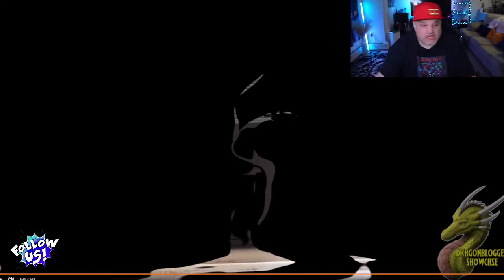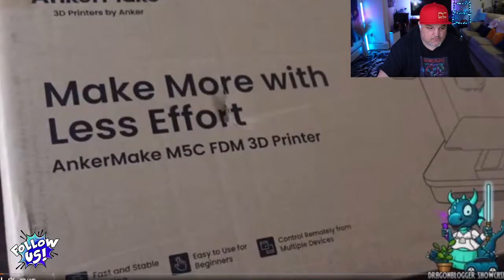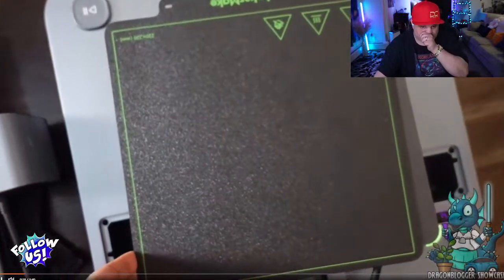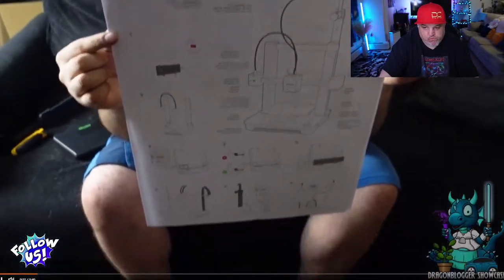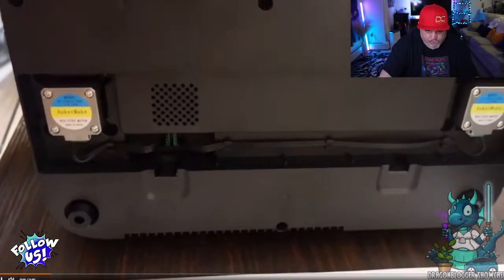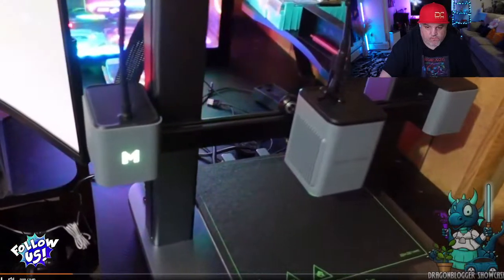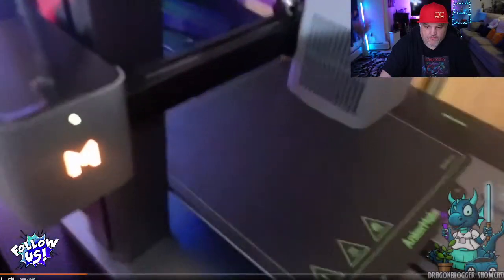Now for 3D printing — the AnkerMake M5C. Assembly is very easy: you put the top slot into the base, screw it in, attach the magnetic panel where your prints go, and plug in the connections. The included assembly guide shows setup, calibration, and filament loading. Total assembly takes about two to four minutes.